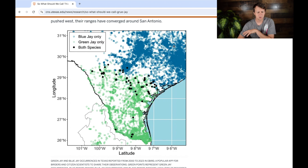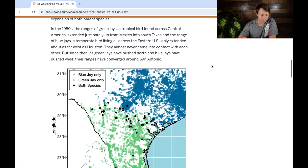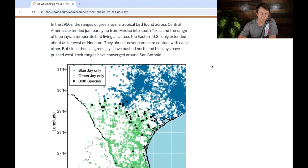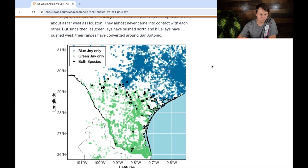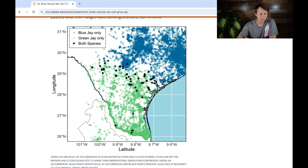They have a map showing the overlap of blue jays and green jays. In the 1950s, the range of green jays extended just barely up from Mexico into South Texas, and the range of blue jays only extended about as far west as Houston — they almost never came into contact. Since then, as green jays have pushed north and blue jays have pushed west, their ranges have converged around San Antonio, and that's where this bird was seen. It's a really cool figure to see that overlapping pattern in the data.